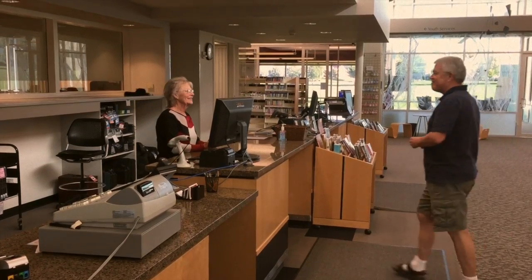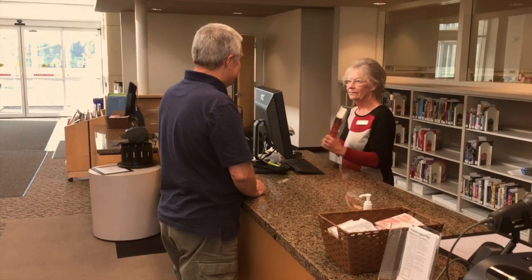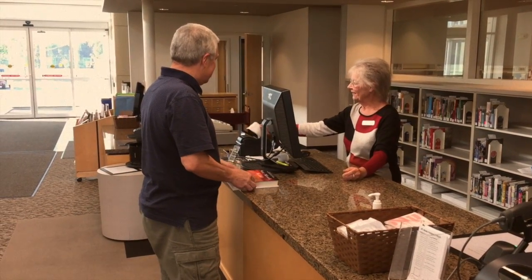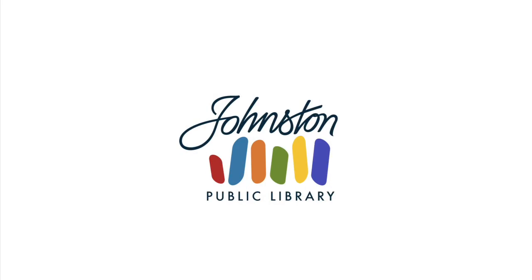A borrower has requested this particular title to be held at the checkout desk. We open his account with the barcode on his library card, hand him his book, and get back to work that goes with checking out over 330,000 items each year.